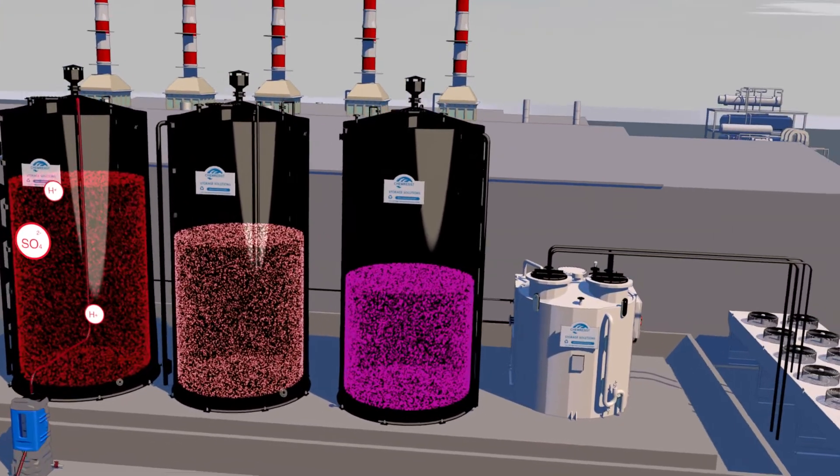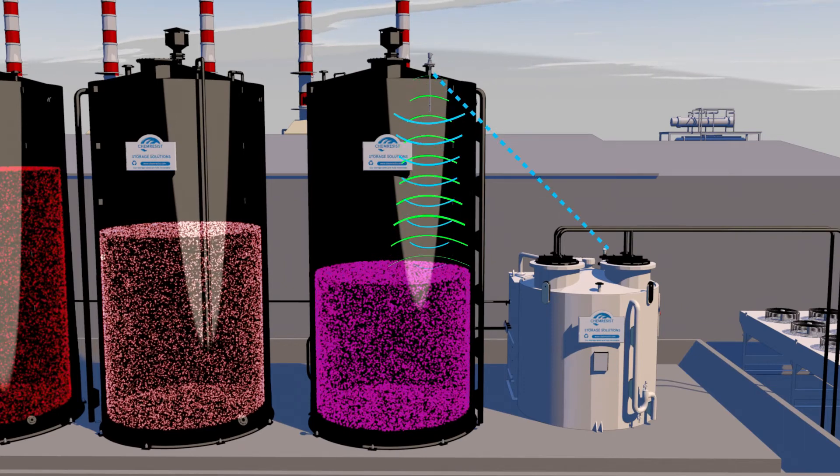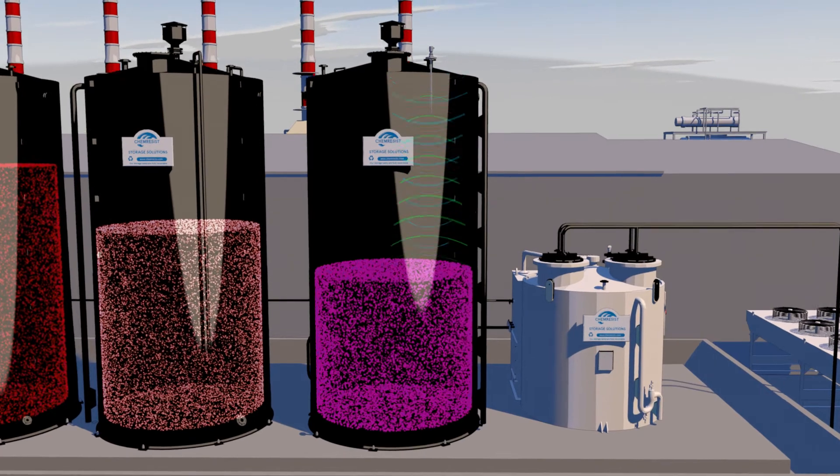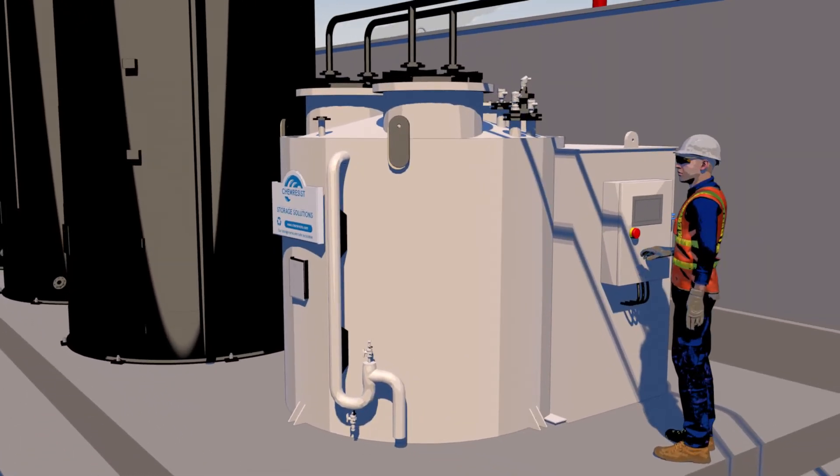When the minimum level in the 50% dilute storage tank is reached, this triggers an alert to manufacture another batch to replenish the stock level. The production details for the batch are stored in and controlled by the control panel.